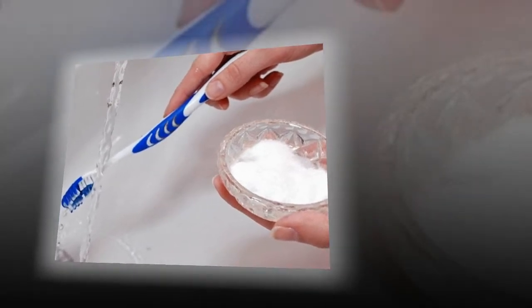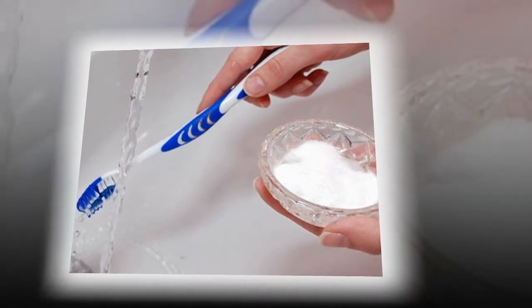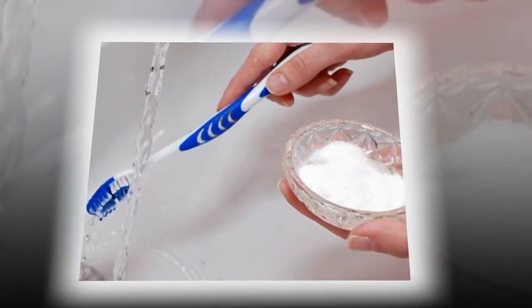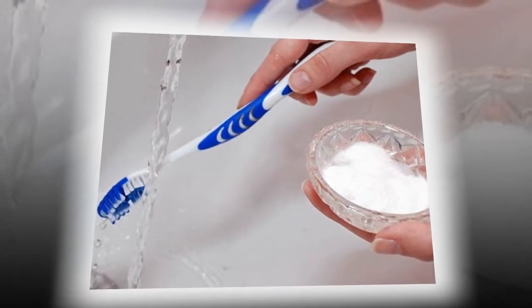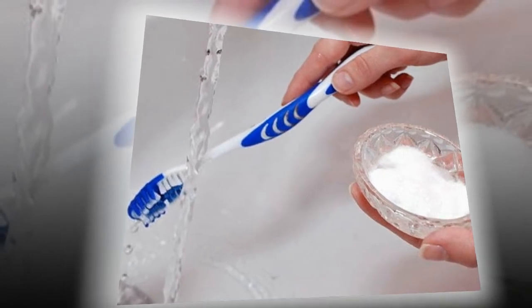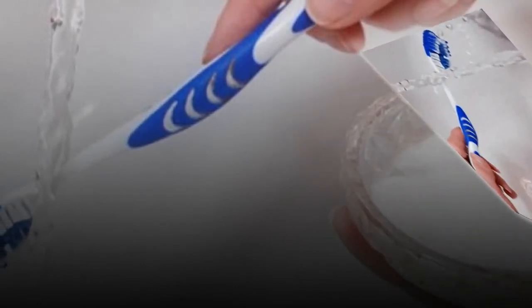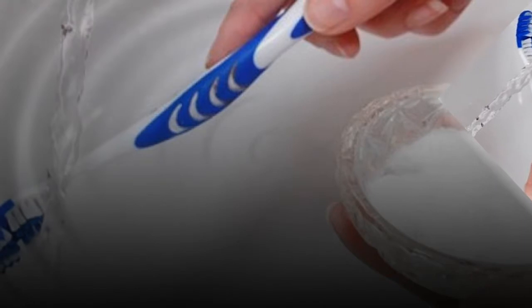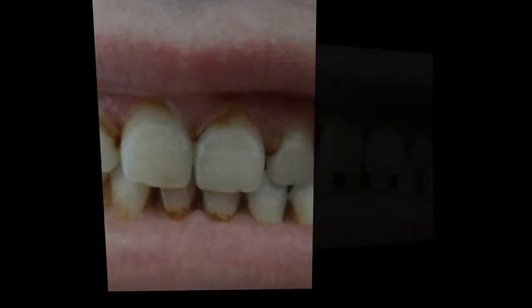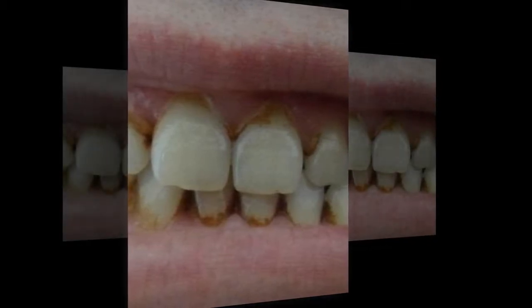What causes teeth to look yellow? There are multiple factors that cause teeth to become dull and lose their bright white sparkle. Certain foods can stain your enamel, which is the outermost layer of your teeth. Additionally, plaque buildup can cause them to look yellow. Sometimes teeth look yellow because the hard enamel has eroded away, revealing the dentin underneath — a naturally yellow bony tissue.